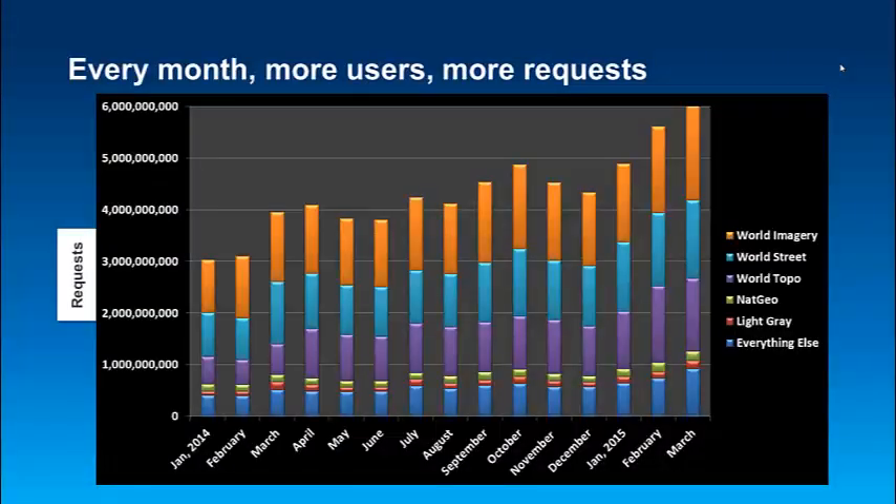People often ask me how much the basemaps are used. What I do is look at the log files and I can see how much the usage is. I've put together a graph that shows monthly usage — along the left-hand side is the number of tile requests, and each tile request is one tile. Multiple tiles will be requested each time you pan or zoom a map. In March, we had about 6 billion tile requests. The most common basemaps are World Imagery, World Street Map, and World Topo Map, and together these three usually account for about 75% to 80% of all requests.